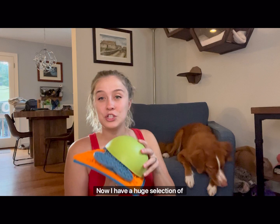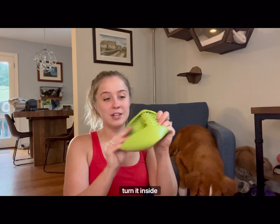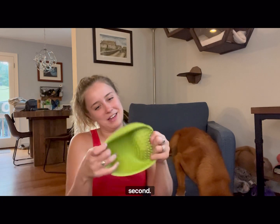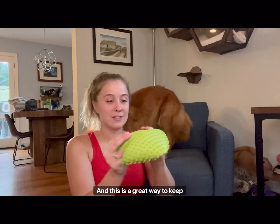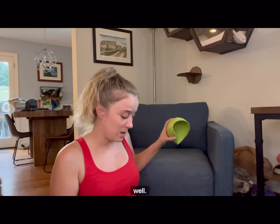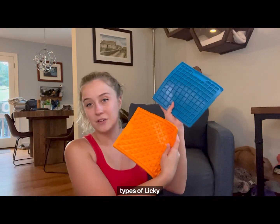I have a huge selection of Licky Mats. This one is really cool because it's a bowl and you can turn it inside out — this is the Licky Mat Wobble. This one is from Pupford and it's really great because it sticks onto things. And then I've got two other types of Licky Mats. If you don't have a Licky Mat, these are excellent — you can put lots of different things on them like peanut butter, coconut oil, yogurt, and freeze it so that your dog soothes and calms down.